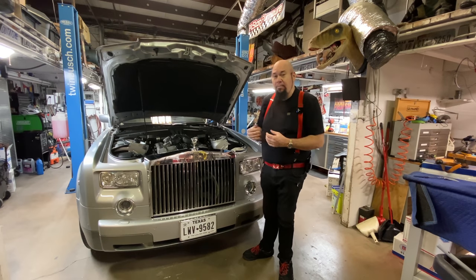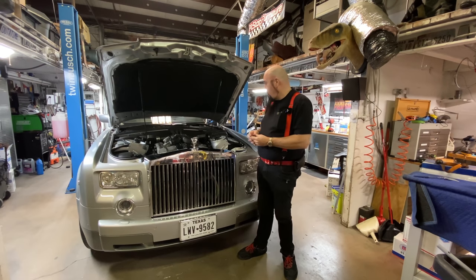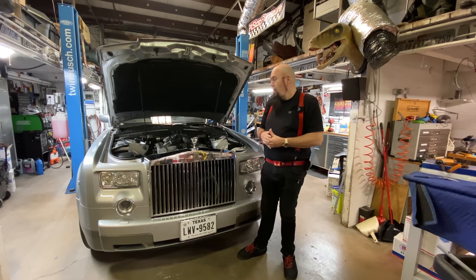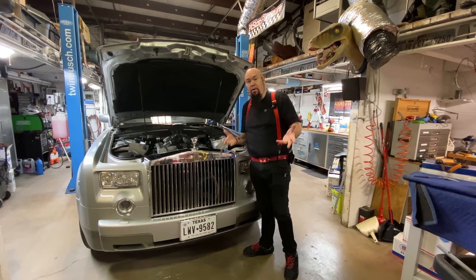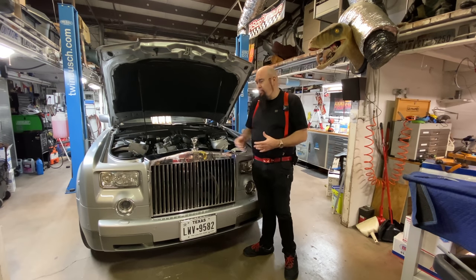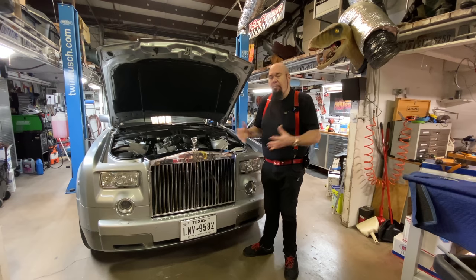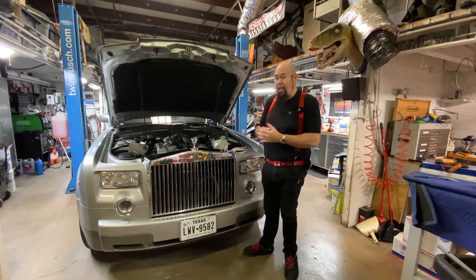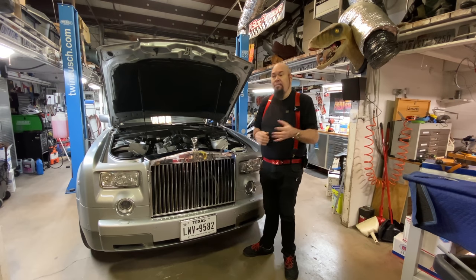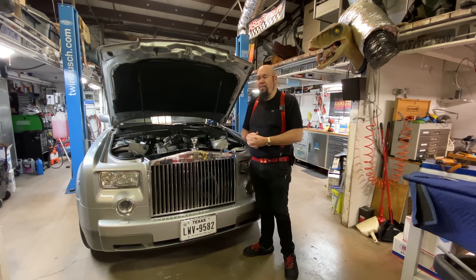I immediately thought this is probably the coils and plugs being a problem, which is pretty common. This is a 12-cylinder motor — you have 12 spark plugs and 12 coils. They're not expensive to replace. The car now has 80,000 miles on it. On my CTSVs and even on my Dodge Magnums, every 50,000 miles or so on the Hemi motor, the Cadillac motors, or the LS motors, you really should change your coil packs and plugs.